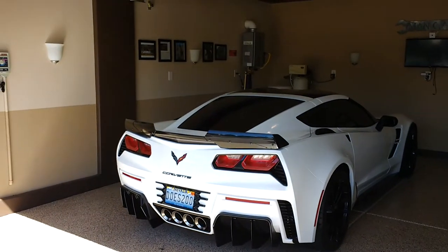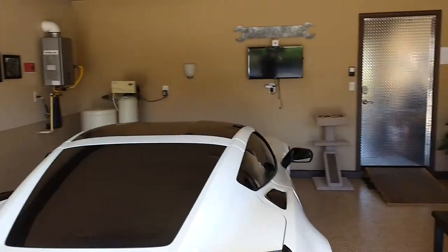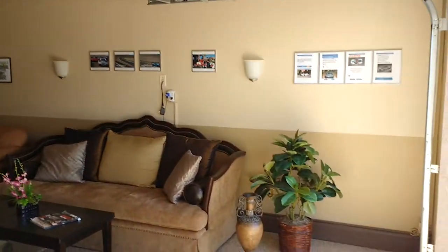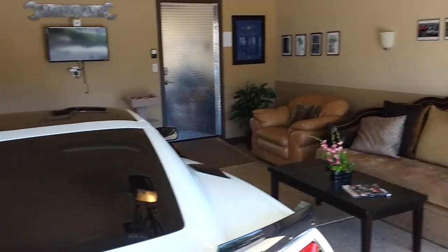I'll make a fast clip of the inside of the garage, and then I'll explain a few things that are on the wall.